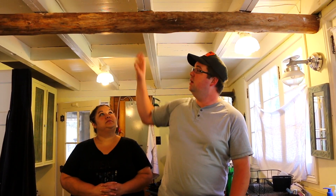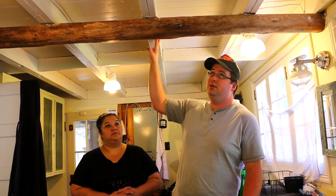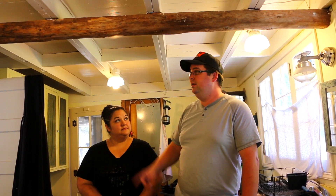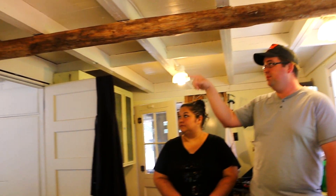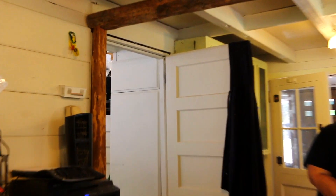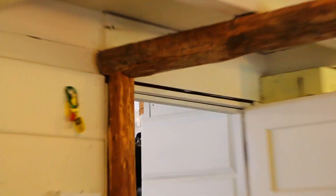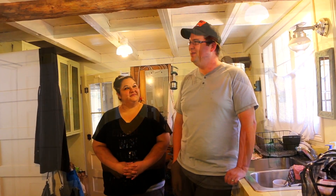Up above this is the loft. When they built this, they put a pretty long span in here, and I think that's why they have it braced up right here — because it's a little bouncy upstairs and probably needs a little support. For right now it's okay, but when I tear into it we'll see what we're working with.